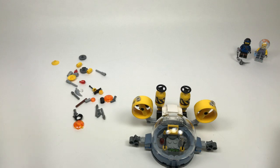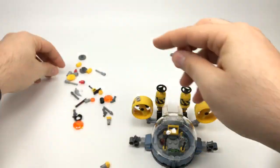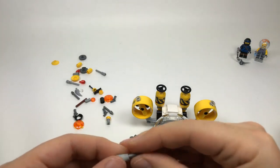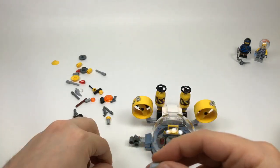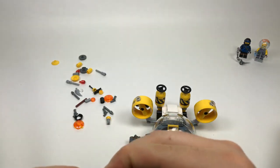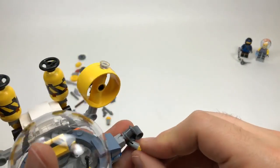Have I seen the LEGO Ninjago Movie behind-the-scenes footage — yes, and I'm working on a video for that so stay tuned for a bit of a breakdown. It looks good.